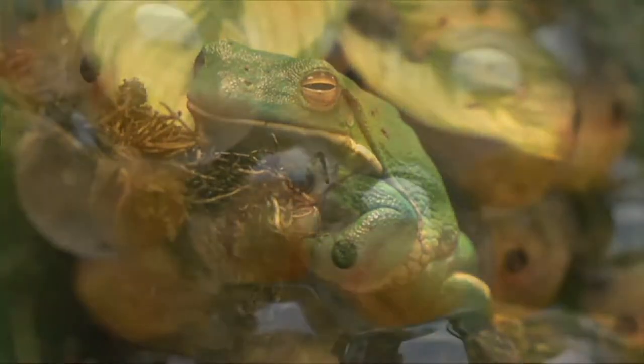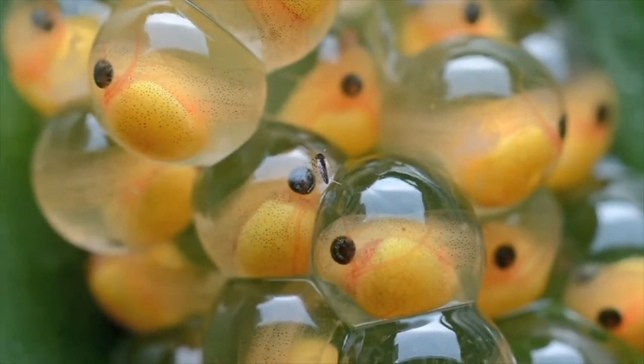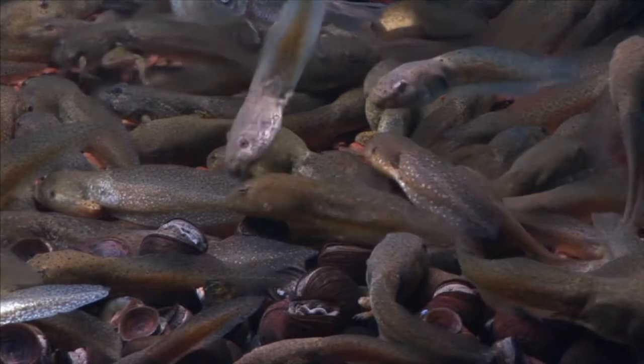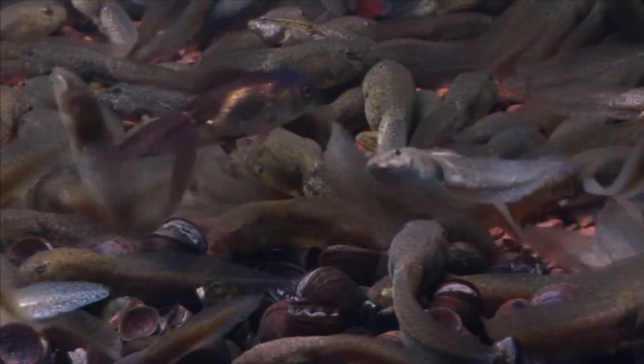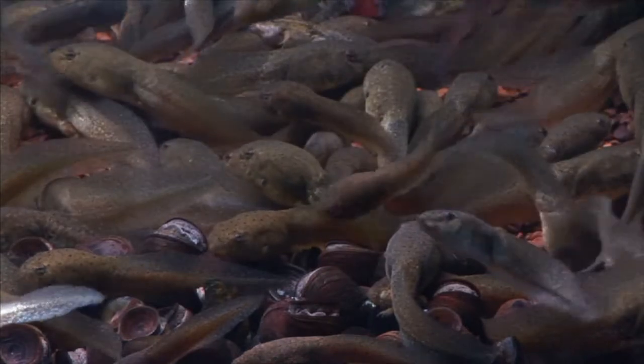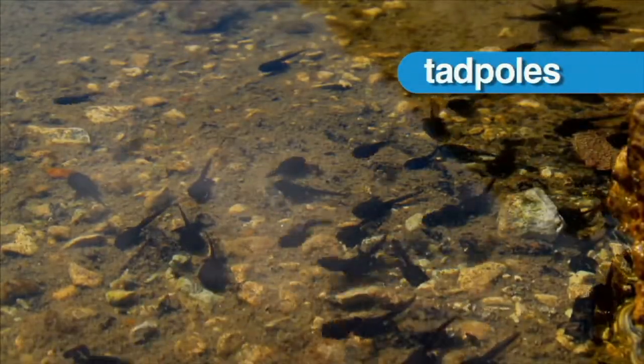Adult frogs, like all amphibians, lay eggs. Young amphibians, like these baby frogs, hatch from eggs but do not look like their parents. They're called tadpoles. Tadpoles live in the water.